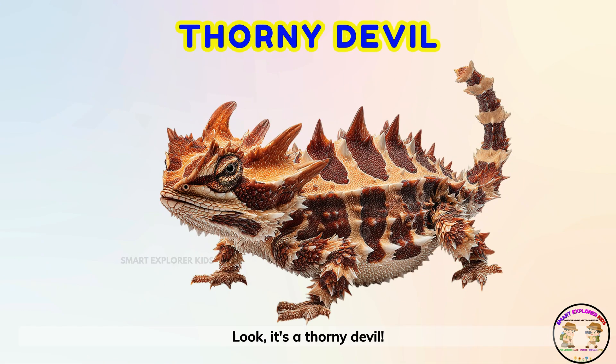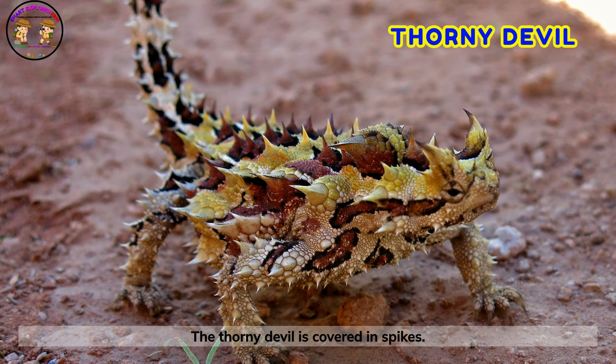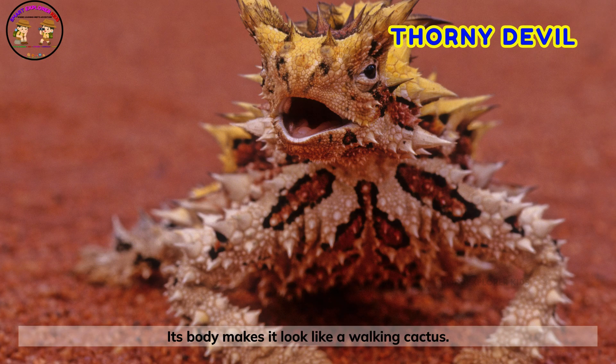It's a thorny devil! The thorny devil is covered in spikes. Its body makes it look like a walking cactus.